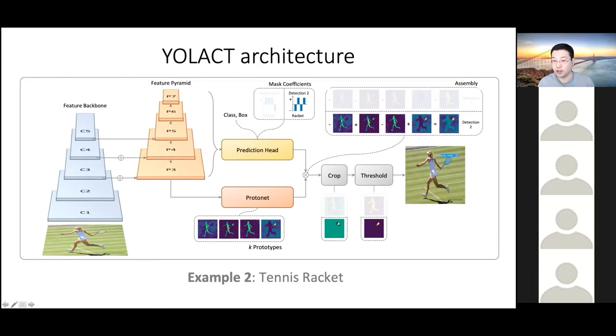The reason this is very fast is that we generate these k prototype masks just once for the entire image, shared for all detections. Compared to a standard one-stage object detector, in the prediction head we're just predicting one additional k-dimensional vector, which is very fast.